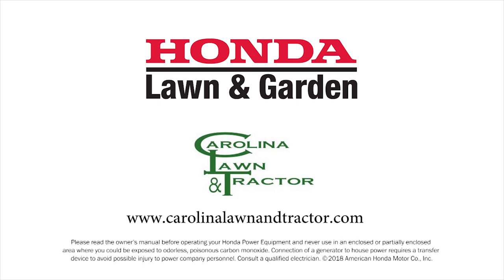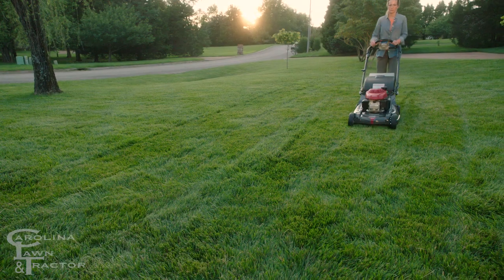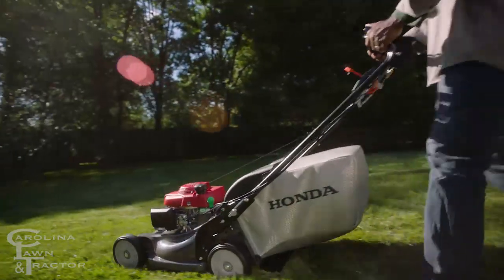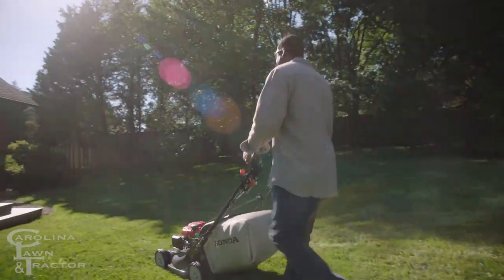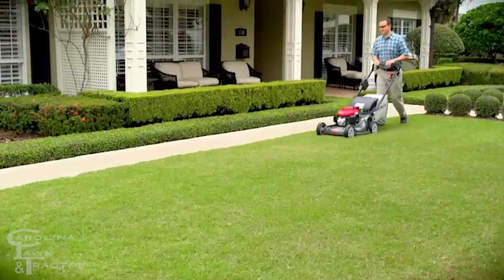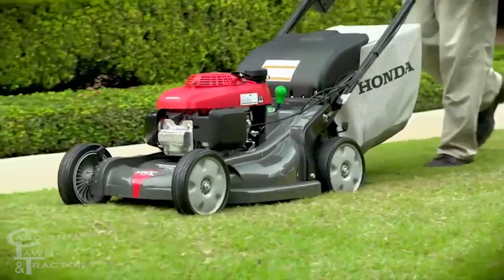Ready to get rid of that old mower and move up to a Honda? Well, you couldn't have picked a better time. Choose from 10 different models with features you just won't find on any other mower. Whether you decide on the rock-solid HRR series or the amazing HRX series, you owe it to yourself to check out these incredible mowers and see what sets Honda apart from all others.